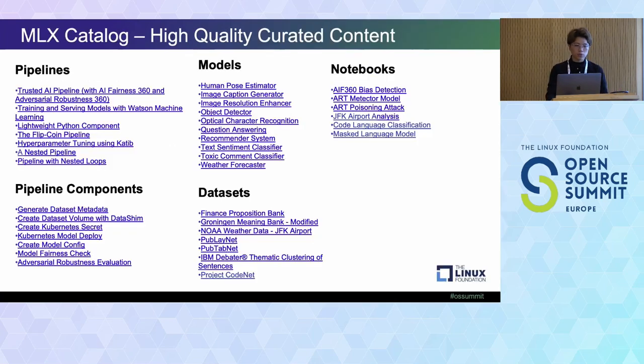We'll now introduce the list of categories on Machine Learning Exchange. By default, on the website we host on LFAI, we have a list of pipelines, pipeline components, models, datasets, and notebooks that we've verified and are able to run with full compliance. The highlights we want to show are Project CodeNet — we have it as part of our datasets — and we also have several examples including the masked language model and the code language classifier on the Machine Learning Exchange catalog.